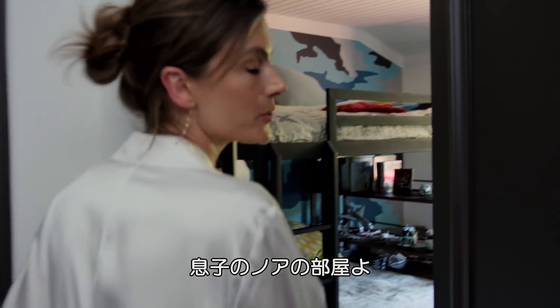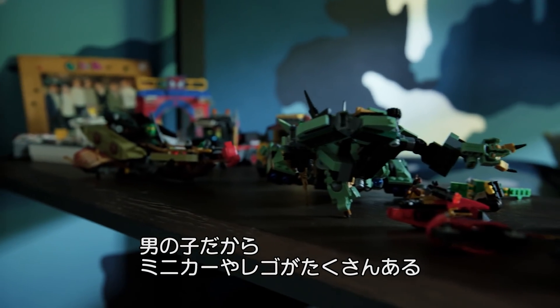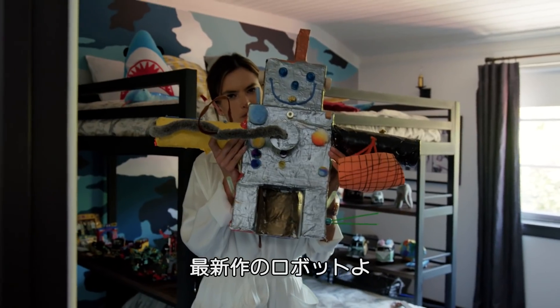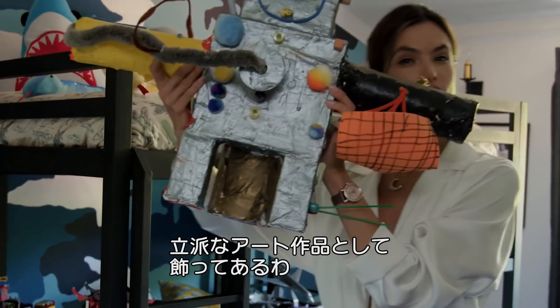This is my son Noah's room. There's a lot of space and he loves toys, like boys. He likes little cars, tons of Legos in there. He just did this beautiful robot, so this is an amazing piece of art that he did for his room.